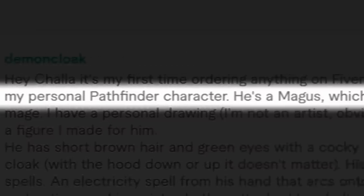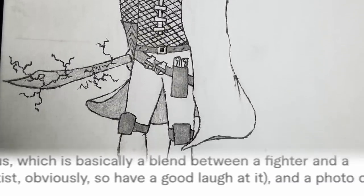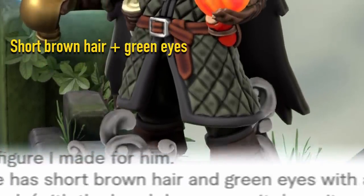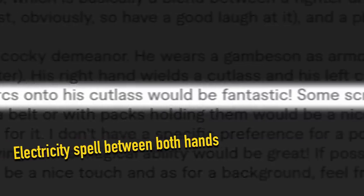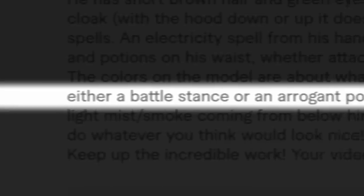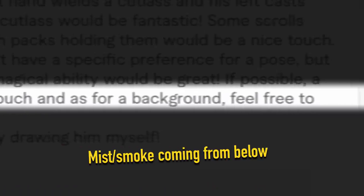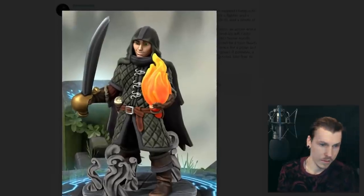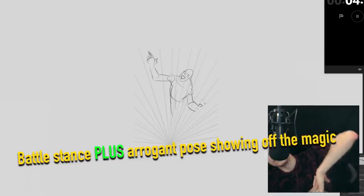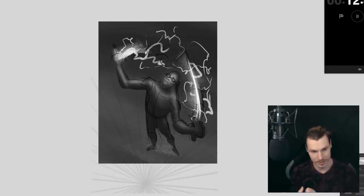The request I have is for a personal Pathfinder character — he's a magus, which is basically a blend between a fighter and a mage. He has short brown hair and green eyes with a cocky demeanor. His right hand wields a cutlass and his left casts spells. An electricity spell from his hand that arcs onto his cutlass would be fantastic. Either a battle stance or an arrogant pose showing off his magical ability would be great, with a light mist or smoke coming from below. I'm going to mix the battle stance and arrogance pose together and it's gonna be a little epic.